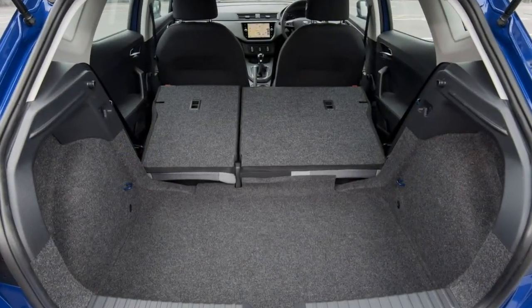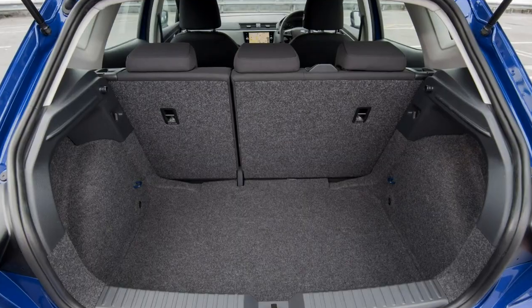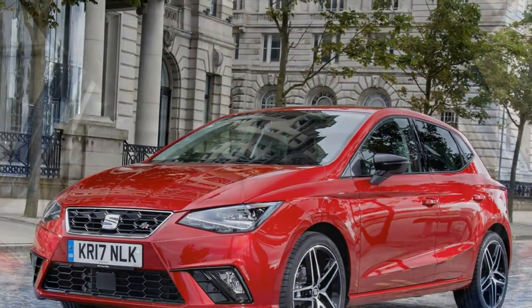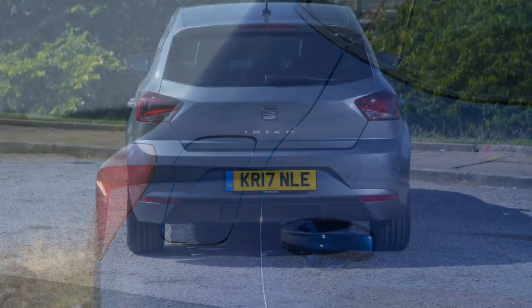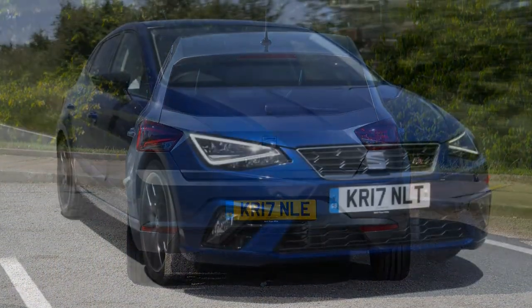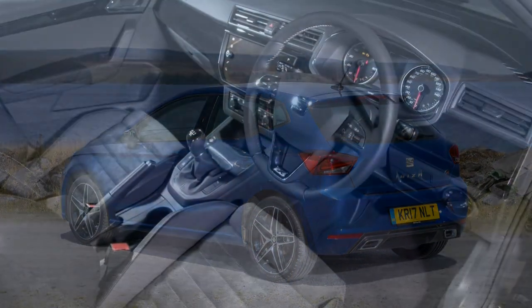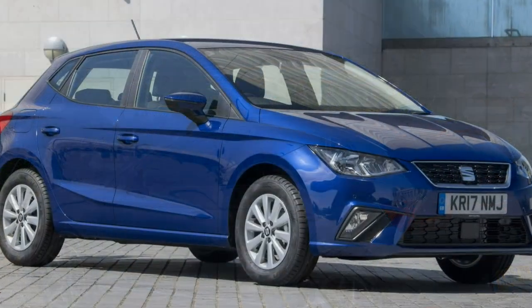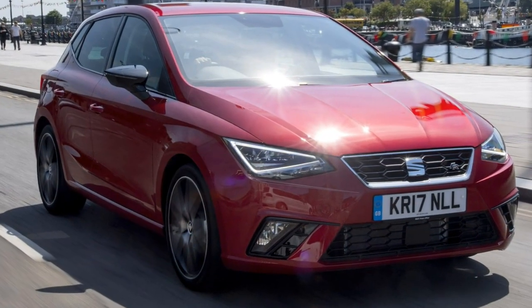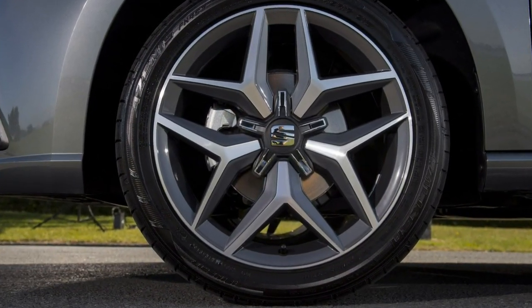Three 1.0-litre petrols power nearly all of the Ibiza range, with a warm 1.5 TSI Evo available in FR trim and frugal diesel options coming later. Kicking off the petrol engine range is a 1.0-litre 3-cylinder pushing out 75hp and 95Nm of torque — the same engine found in some smaller Mercedes models. It's likely to be favoured by those mainly driving in town. It goes from 0 to 62mph in a leisurely 14.7 seconds and features a 5-speed manual gearbox, with a top speed of 104mph.